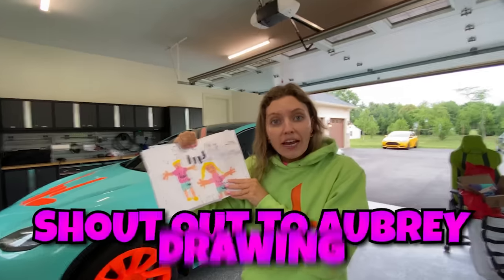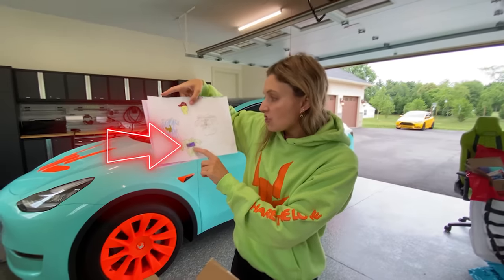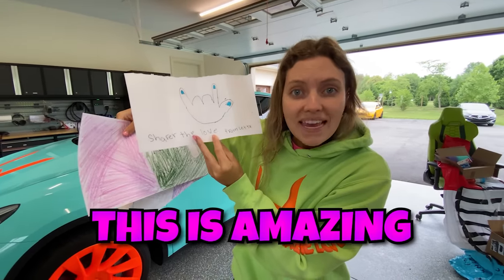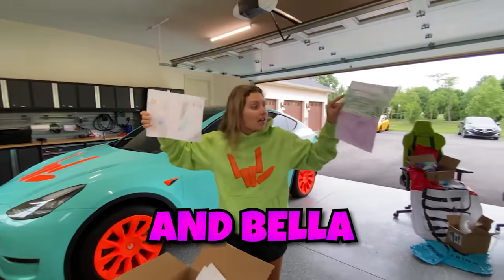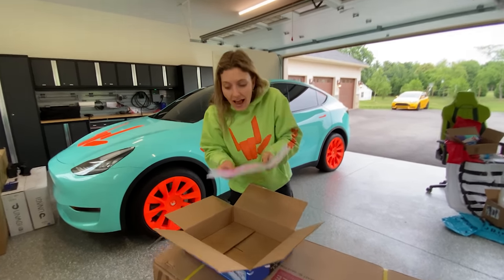These are fantastic drawings. Shout out to Aubrey from Minnesota, this is so good! Another drawing — and that is the G-Wagon, this is so awesome. Shout out to Brendan. Also, another shout out to Letty — this is amazing artwork. Shout out to David and Bella, these are fantastic. I cannot wait to hang up all this new fan mail in the house.